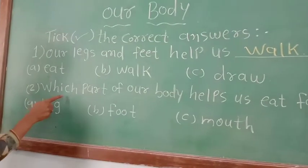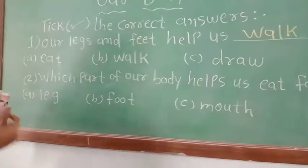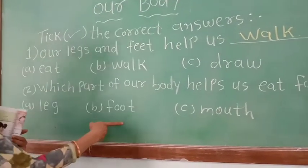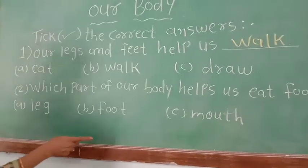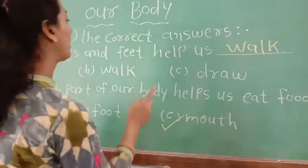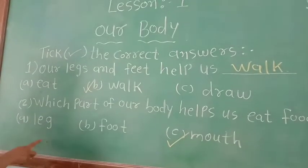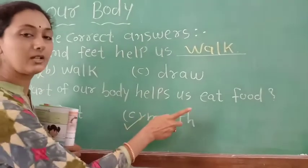Second question: which part of our body helps us eat food? Three options are also given. The right answer is mouth. You have to tick option C. Our mouth helps us eat food.